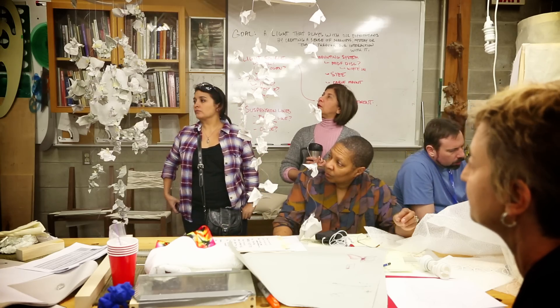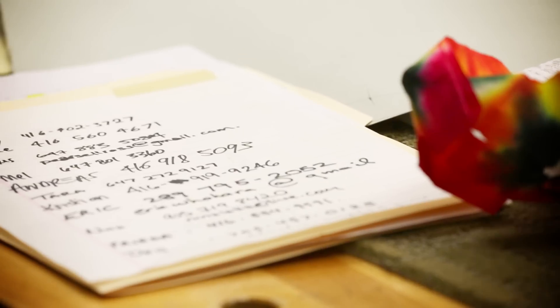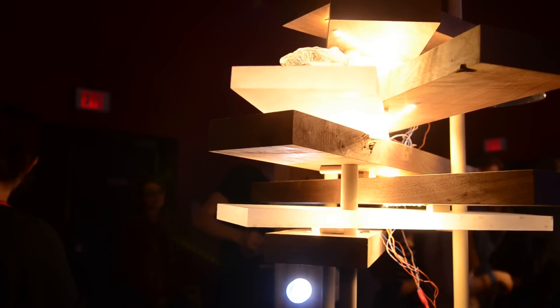Through the week we started — met our group on Monday and through the week we imagined, designed, drew up, made maquettes and then in the end had a light that we installed for the show on Friday, which was in the Marquis.